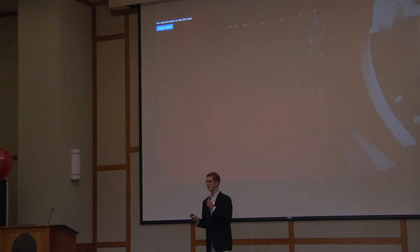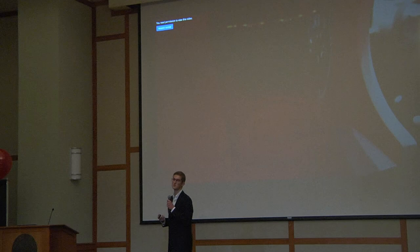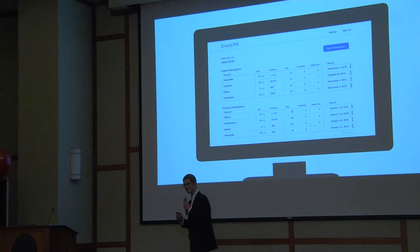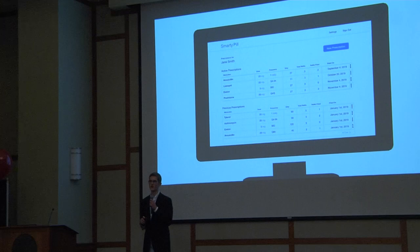SmartyPill features nine universal pill containers, so no matter the size or shape of your pill, SmartyPill is able to dispense it. An integrated water dispenser allows you to take your medication right at the device. SmartyPill is also extremely easy to use, with no initial configuration required. With the web portal, you can manage your prescriptions, adjust your medication schedules, and set your device preferences.